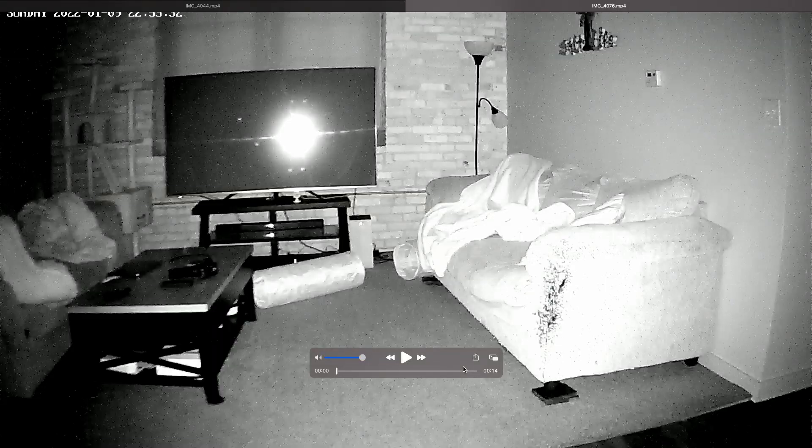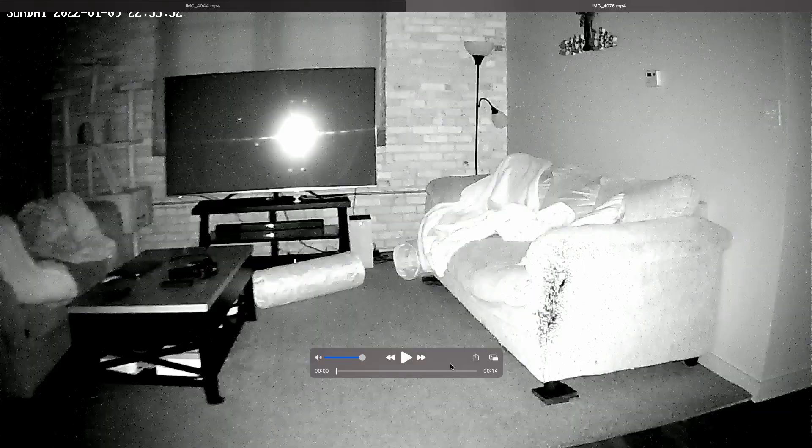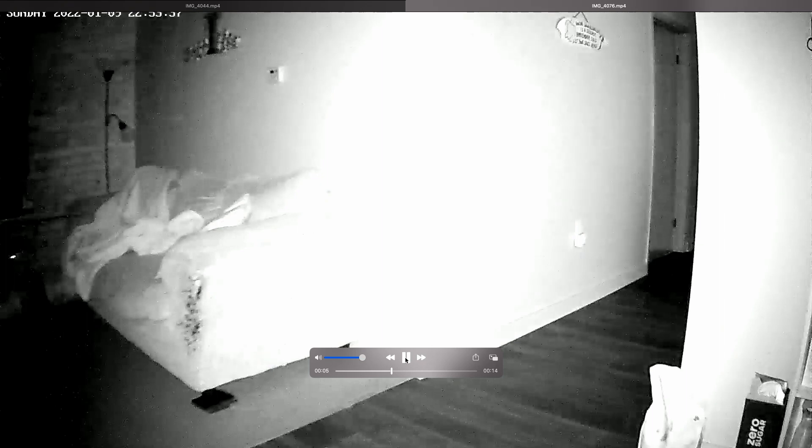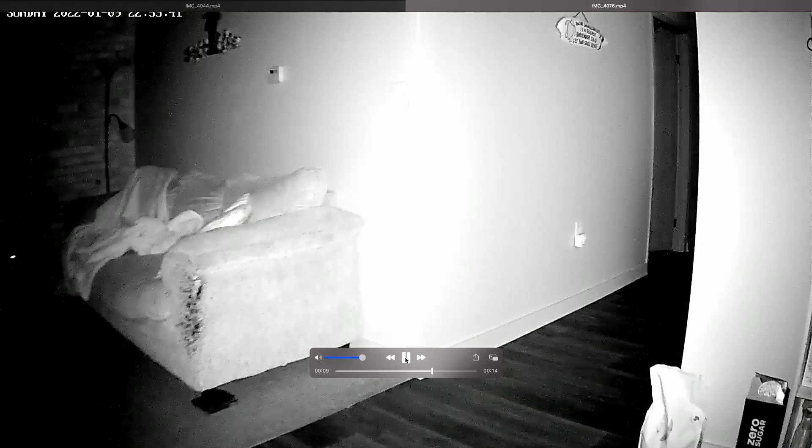Here is the night vision. You can adjust this — there's a brightness setting in the app. When I first got it, it was just lit up in a small area, like a small circle wherever the camera was facing. I thought the night vision wasn't very good — nowhere near as good as the Blinks. But it was because I had the brightness too low. As I turned up the brightness, it lit up the entire room for the camera. The room is completely pitch black in there. It looks pretty good — you're going to be able to see whatever's in there.